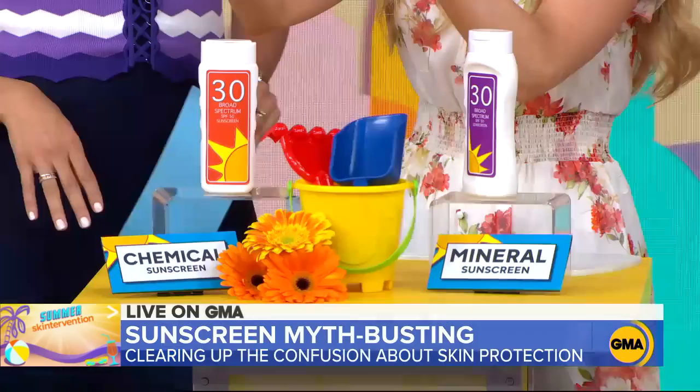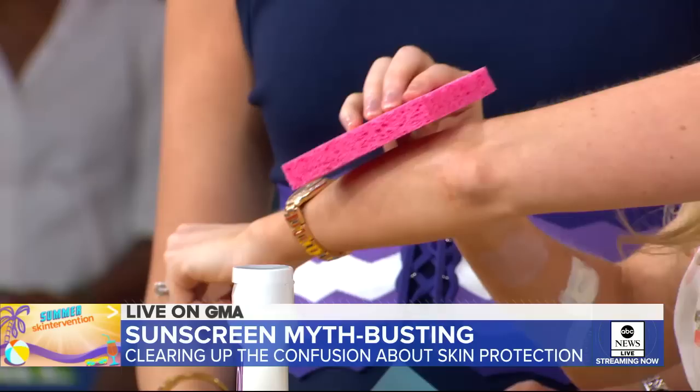The chemical sunscreens, or organic sunscreens, act more like a sponge — they absorb UV rays and then chemically transform those rays into heat. These are really easy to rub in, but they can be a little irritating if your skin is really sensitive.